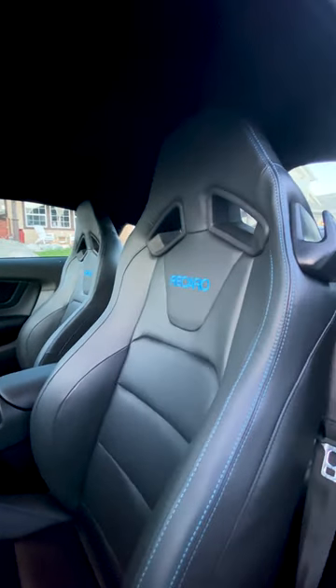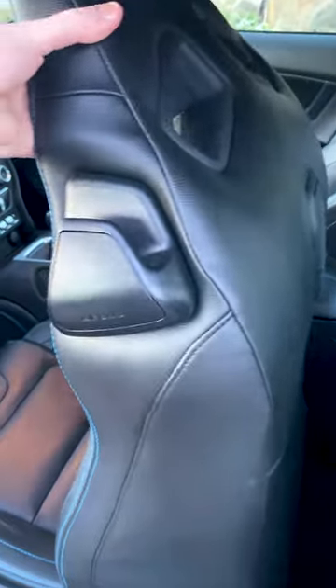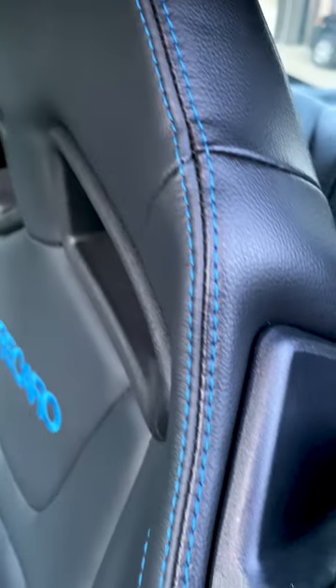They hug you along the corners, and who doesn't like a good hug? They're adjustable in many different directions. They come leather stitched,